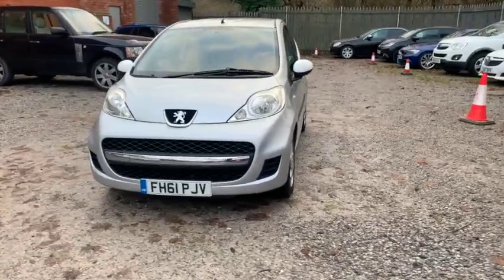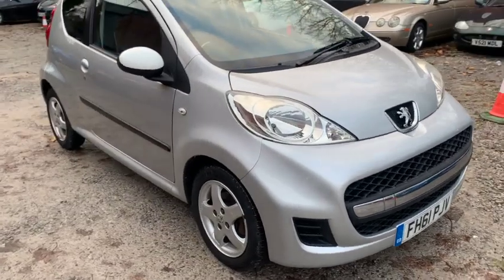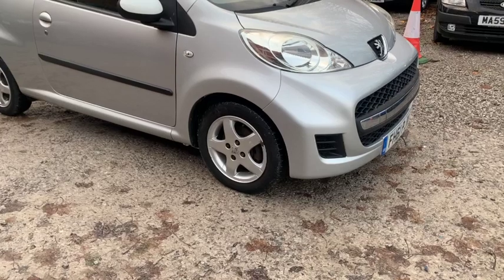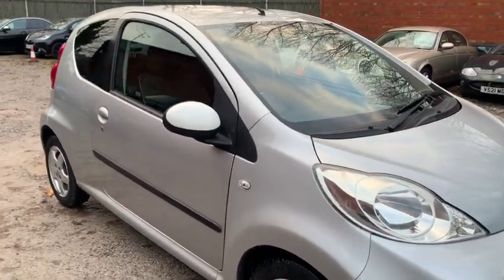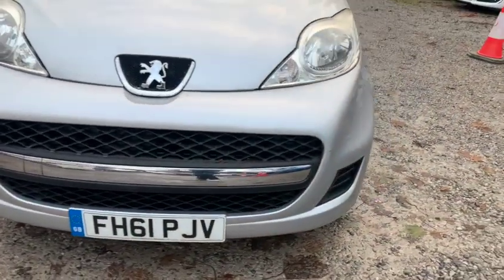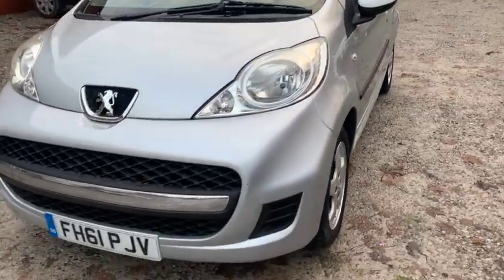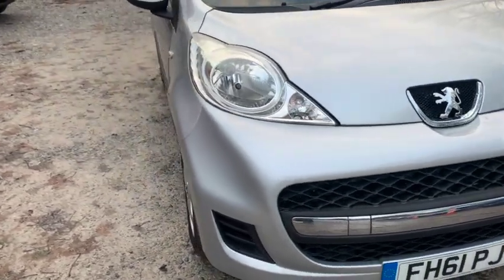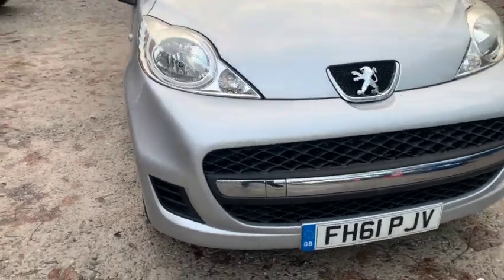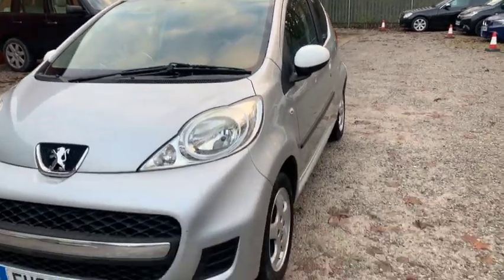Hi, it's Phil here. I'm here today to show you my Peugeot 107 Sport. As you can see it's got the white accent door mirrors and it's got the alloy wheels and the chrome front, so it's a little bit different than you would normally see. This has been a category N car — it's had a replacement front wing, brand new, done and dusted, so just to give you a heads up.